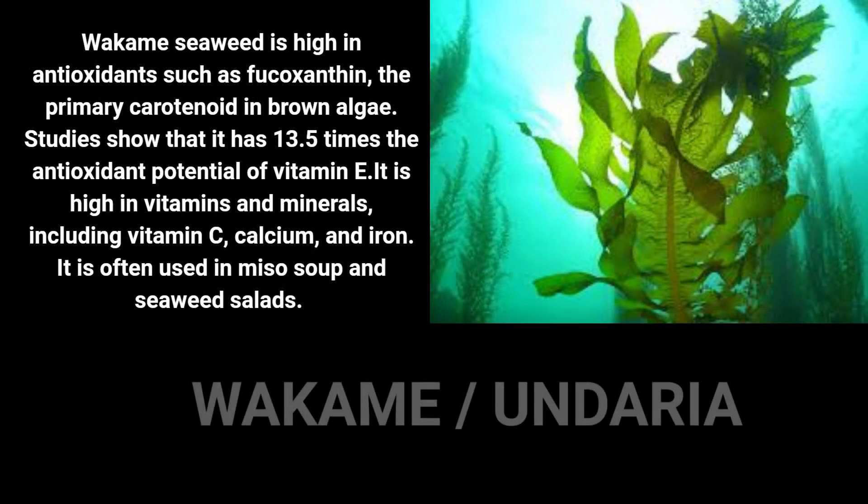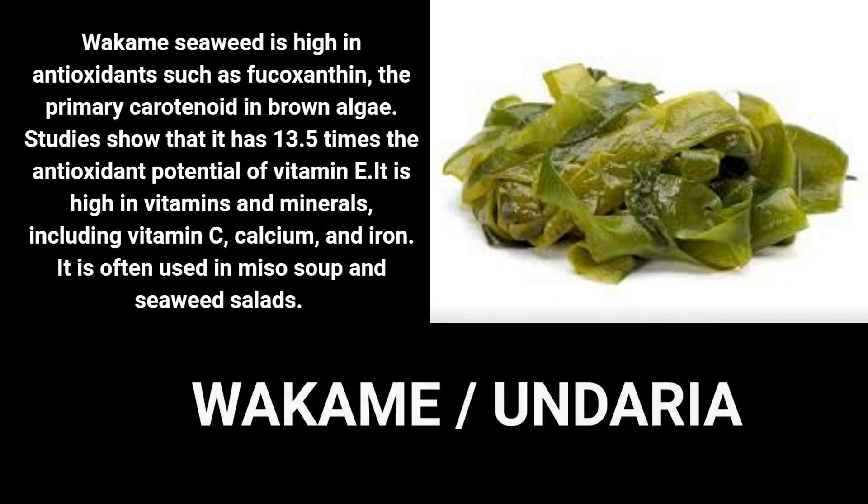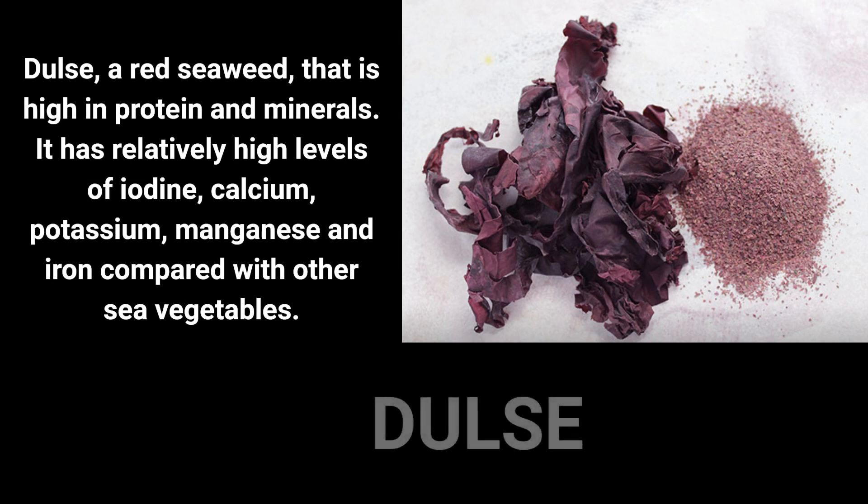Wakame is a type of brown seaweed that is one of the most widely eaten. It is often used in miso soup and seaweed salads, and is high in vitamins and minerals including vitamin C, calcium, and iron. For centuries, this sea vegetable has been hailed as a nutritious, vital food in Europe and off the east coast of North America. It is high in protein and minerals such as iron, potassium, and magnesium, and is also a good source of iodine.